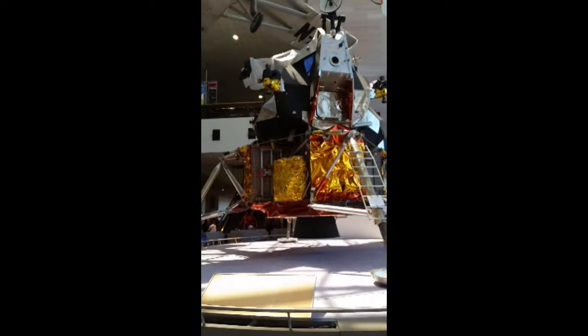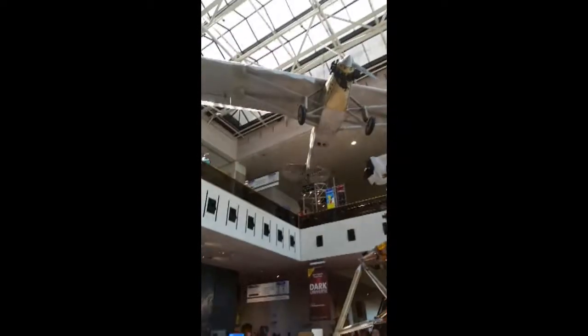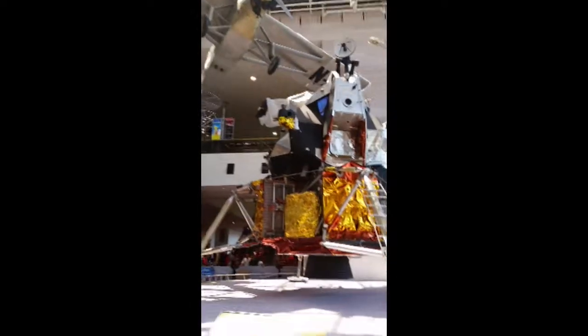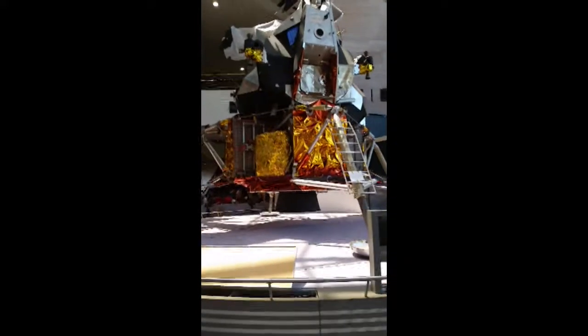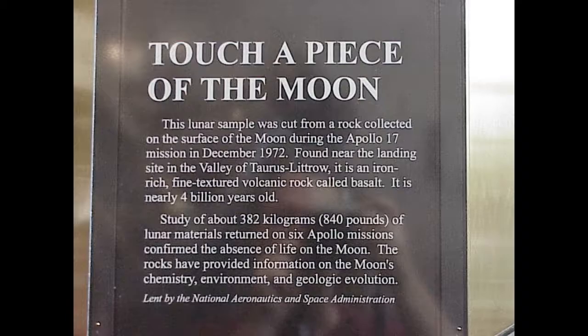Here's an interesting juxtaposition: the lunar lander right next to the Spirit of St. Louis. This is in the main lobby, and I like it — first off the ground, first on the moon. Very nice. They do change things around from time to time; they used to have the Apollo 11 command module here in this spot. You can touch a piece of the moon, by the way — they actually have a sliver there.